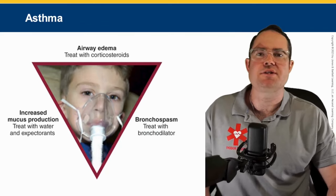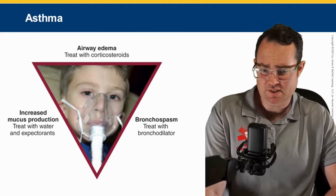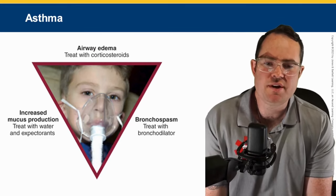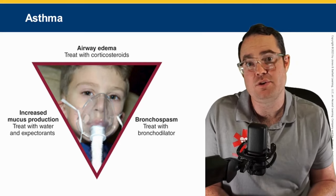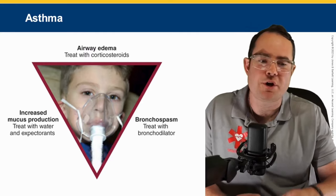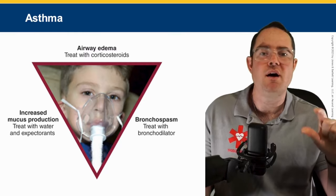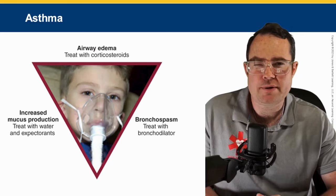Please write down the three things asthma causes. At the top: edema. On the left: mucus production. On the right: bronchospasms. These are the three things we treat as paramedics. For airway edema, we give a corticosteroid — methylprednisolone, also known as Solu-Medrol. The dose is 2 mg/kg, though most agencies commonly give 125 mg IV or IM injection. It does take up to four hours to have an effect, so don't expect an immediate response.